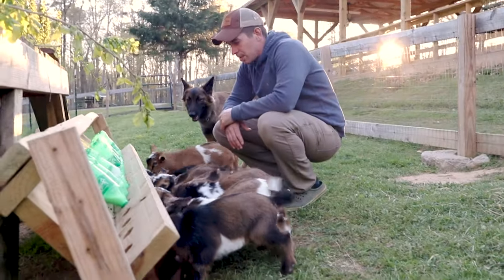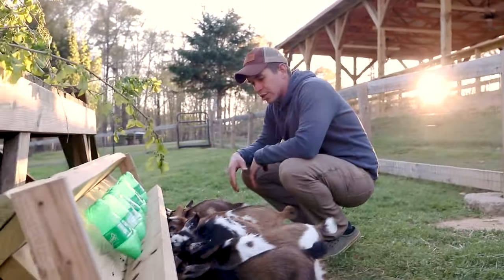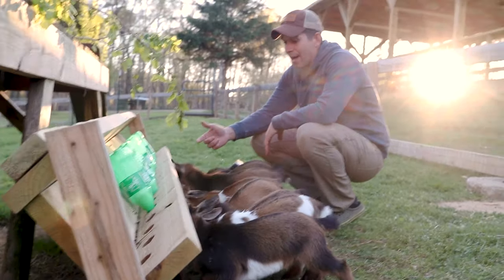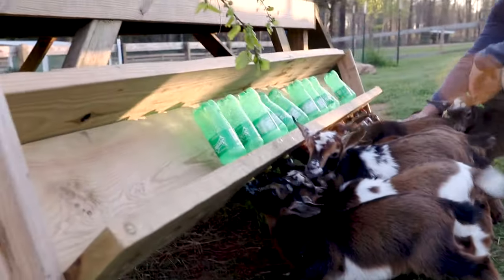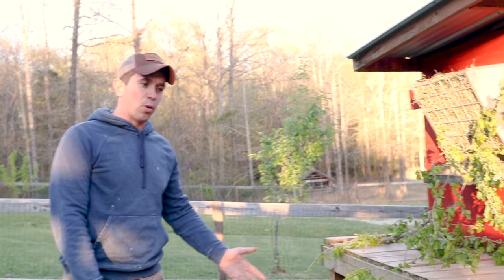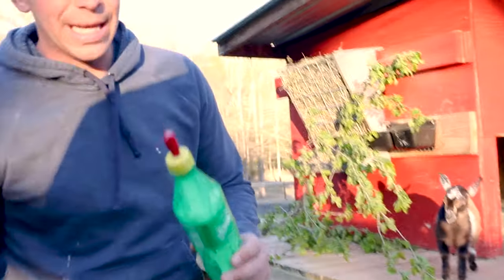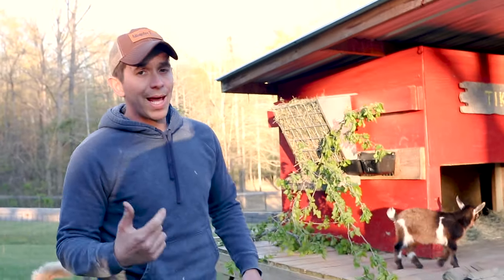Once everybody's done feeding, watch the smaller ones to make sure one goat doesn't steal from another's bottle. If a goat overeats, it may get diarrhea, which can cause dehydration and other issues. Keep your bottles very clean — we replace ours every four or five uses. We use Sprite bottles and Pritchard's nipples. Whenever you take a baby goat home, go over with the seller what to feed them and how much. Stick to that schedule because getting a sick baby goat is no fun.